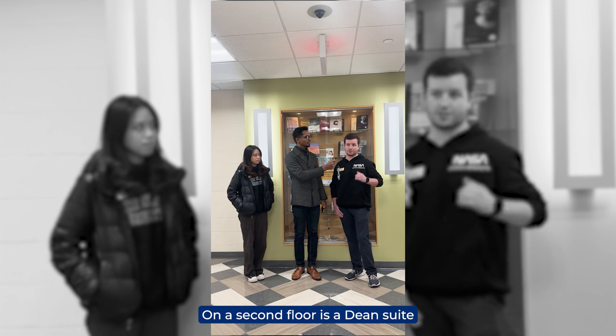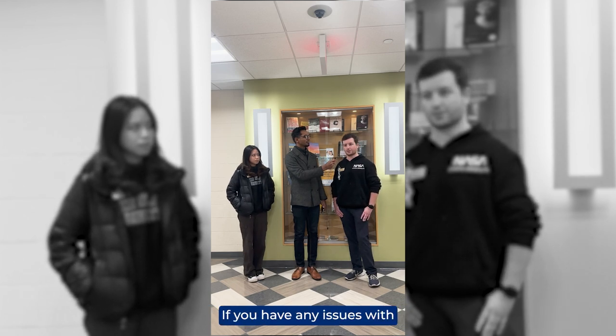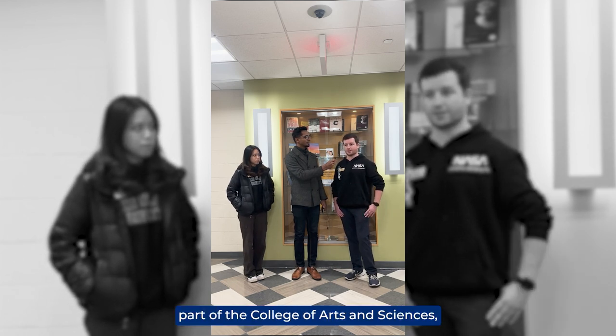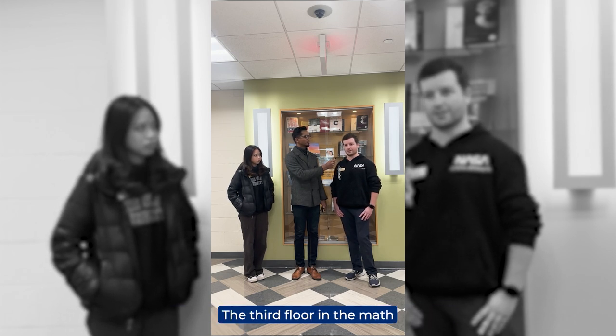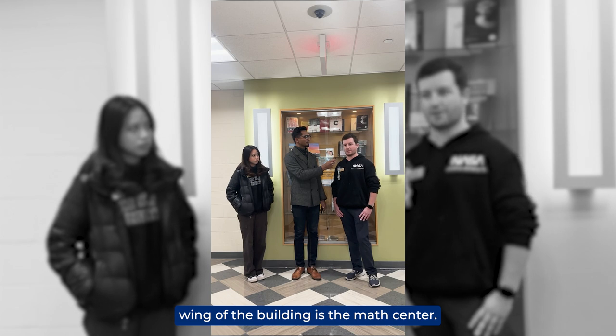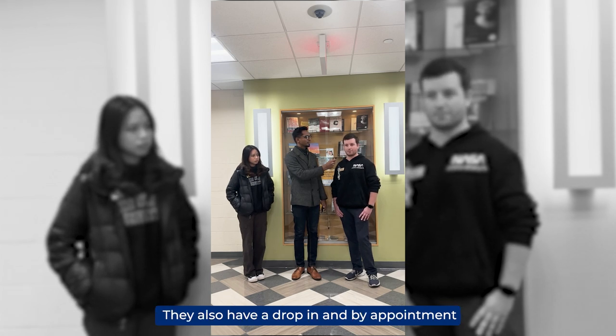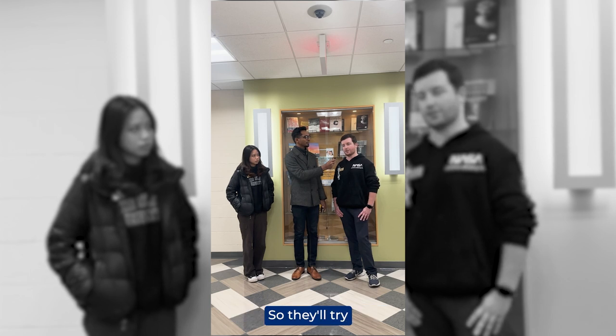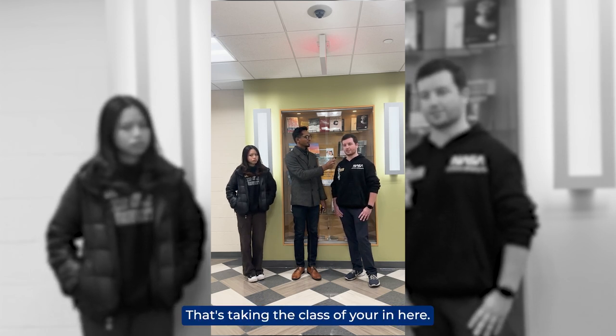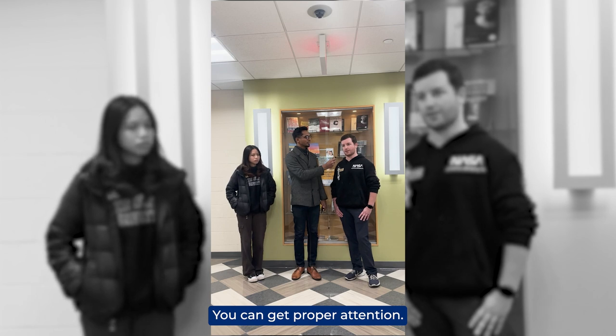On the second floor is the Dean's Suite, where you'd go if you have any issues — if you're part of the College of Arts and Sciences and have problems that need to be resolved, you can go in there. On the third floor in the math wing is the Math Center. They also have drop-in and by-appointment tutoring, and all the students there have taken the classes, so they'll try to match you with someone currently in your course so you can get proper attention.